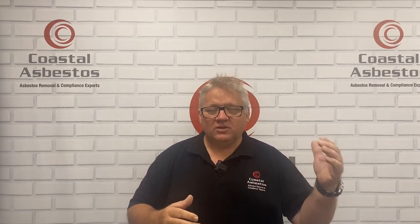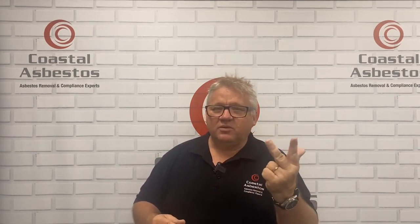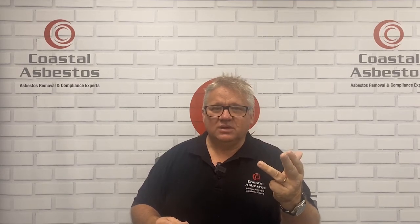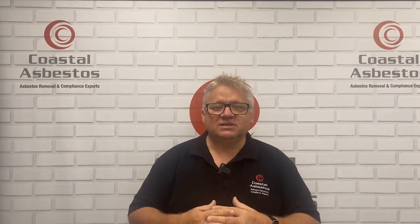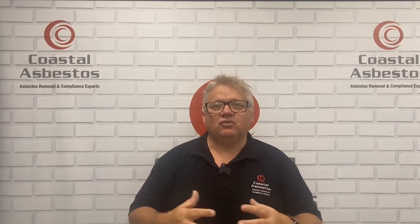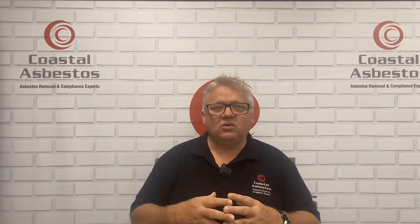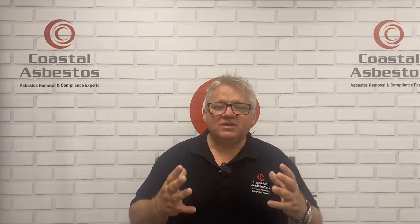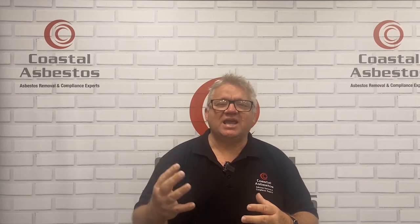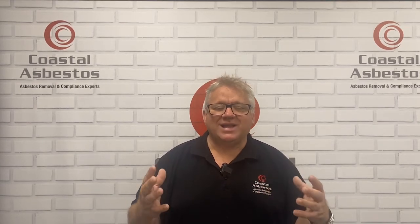We did that because we believe that if we follow the four pillars of the National Strategic Plan — identification, awareness, proper asbestos removal, and education — that's what this business is all about. There are plenty of people out there like us at Coastal Asbestos who are in this game to do the right thing. The problem is there are plenty of trades and handymen who see this as an opportunity to make money. Sure it's a business, but you must have a purpose — you've got to stand for something, and what we stand for is keeping people safe from asbestos.